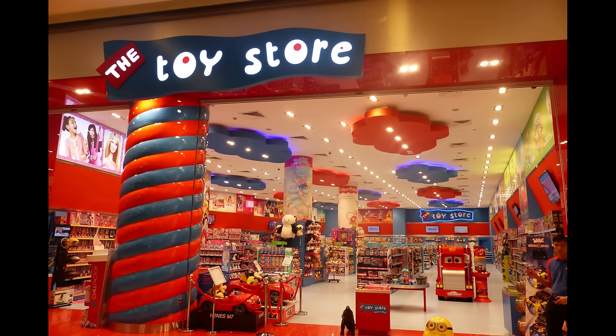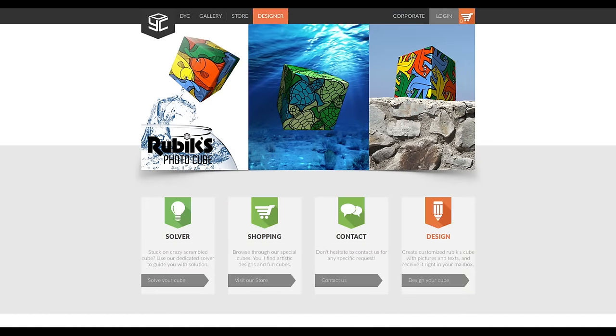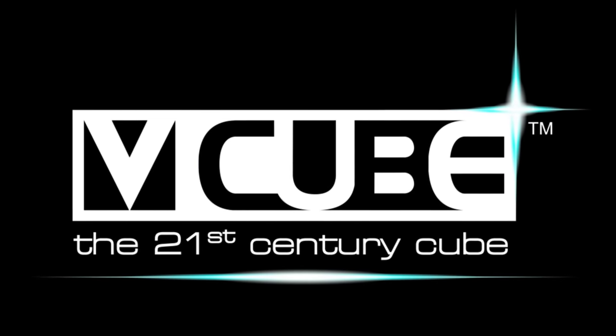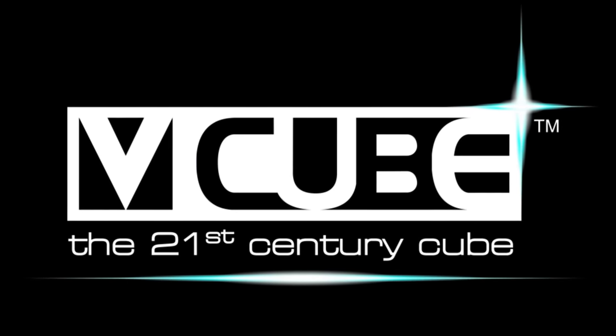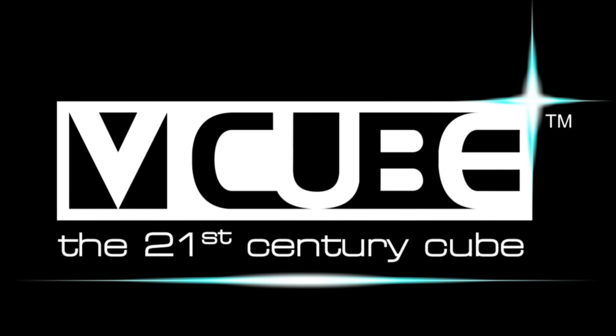One of their biggest services is the Create Your Cube site, where someone can get custom pictures printed directly onto the cube, but even this is somewhat controversial. In any case, it seems very unlikely that they will ever regain the highs that they had several years ago. The cubing community has moved on, and V-Cube didn't come for the ride.